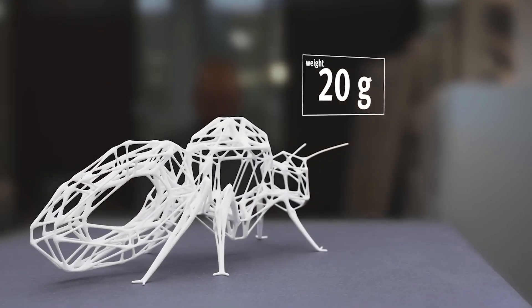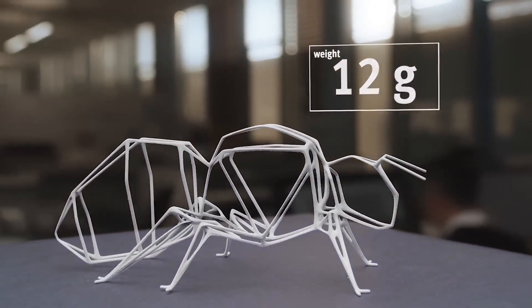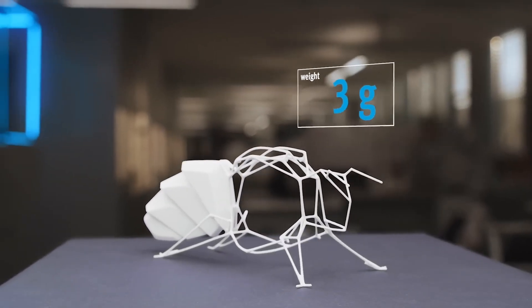Introducing the Bionic B — autonomous flying in a swarm. In the fascinating realm of autonomous flight where technology meets the wonders of nature, Festo's Bionic B emerges as a groundbreaking innovation, developed as part of the Bionic Learning Network, representing a significant milestone in the quest to understand and replicate the complexities of swarm behavior in nature.